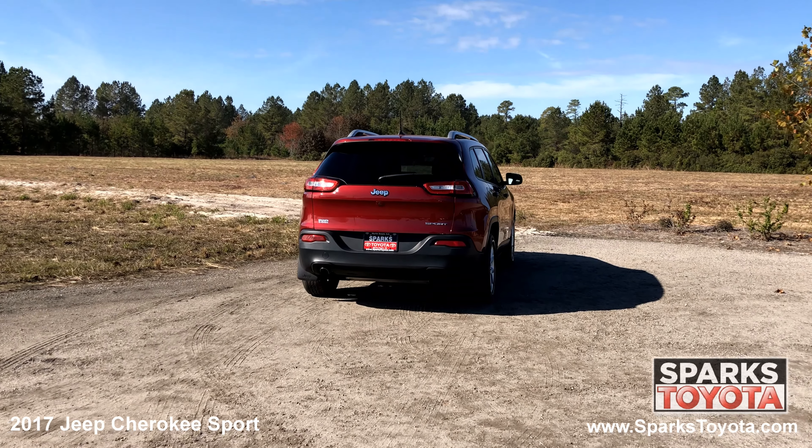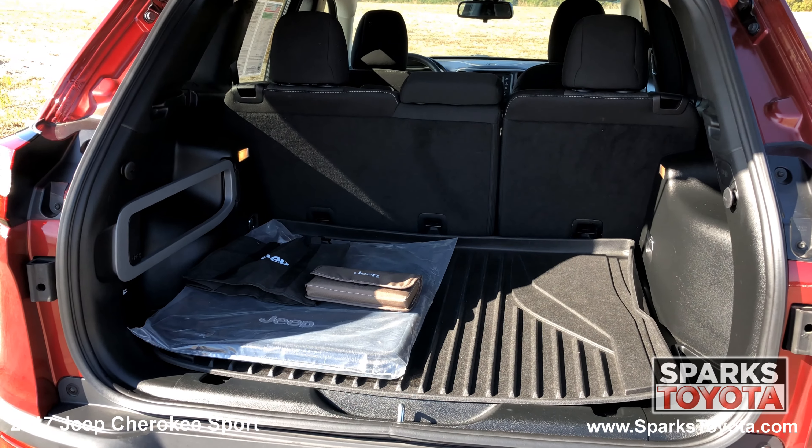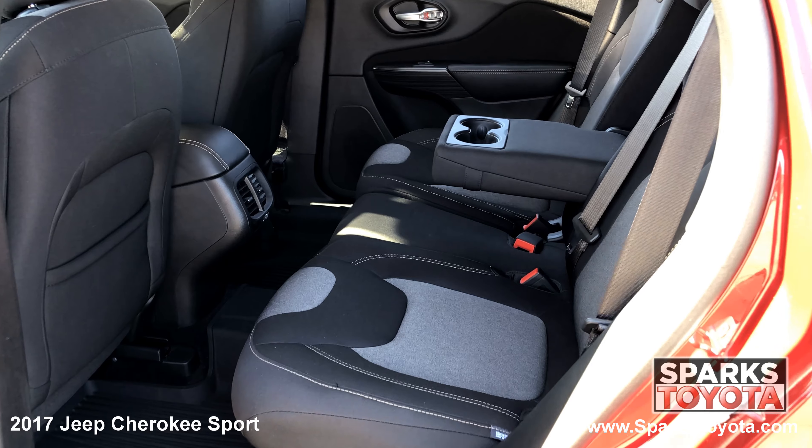The rear wiper, large LED brake lights, a lip spoiler, a very spacious cargo area, and a comfortable back seat with cup holders.